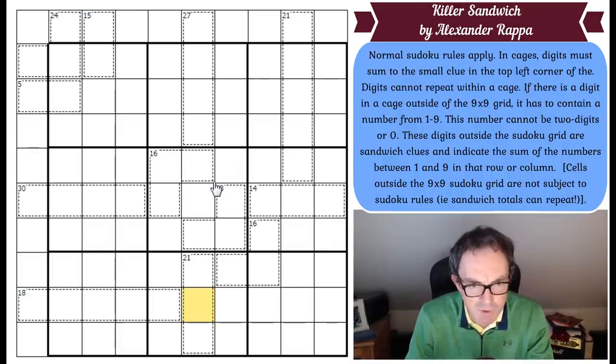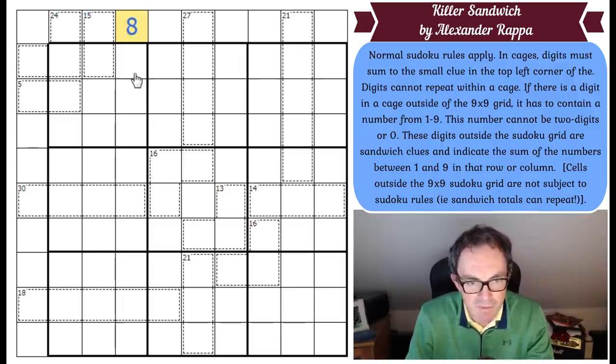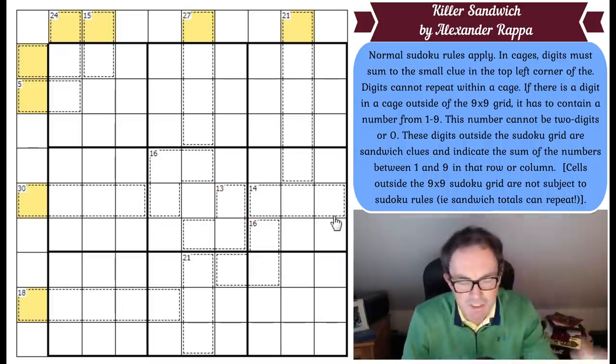So what are sandwich Sudoku rules? If you've never tried them you are in for an absolute treat. Let's imagine that square was an 8. That would mean that wherever we position the 1 and the 9 in this column — say we put a 1 here and the 9 here — these two cells would have to sum up to 8. If the 9 and the 1 are the other way around, it doesn't make any difference. You just find the 9 and the 1, look at the cells sandwiched in between, and make sure they add up to the total. In this puzzle, the only sandwich totals we'll get any information about are the ones in cages — a very interesting setup.